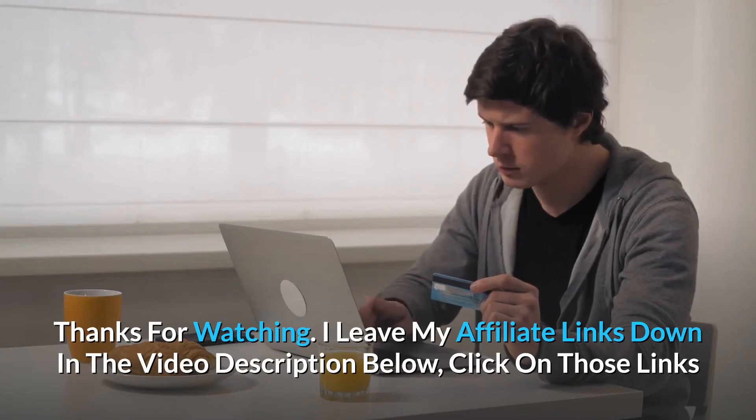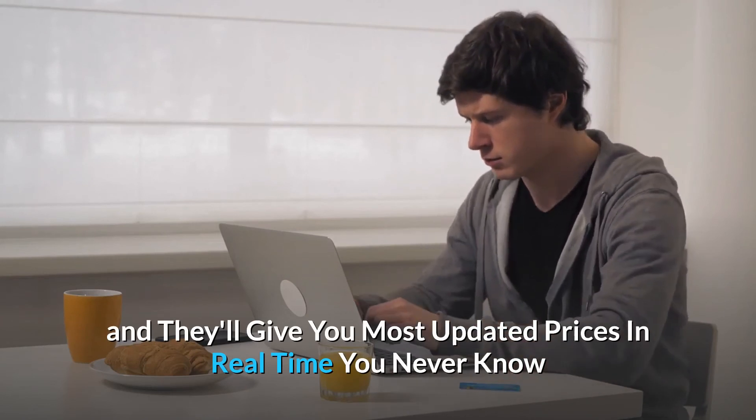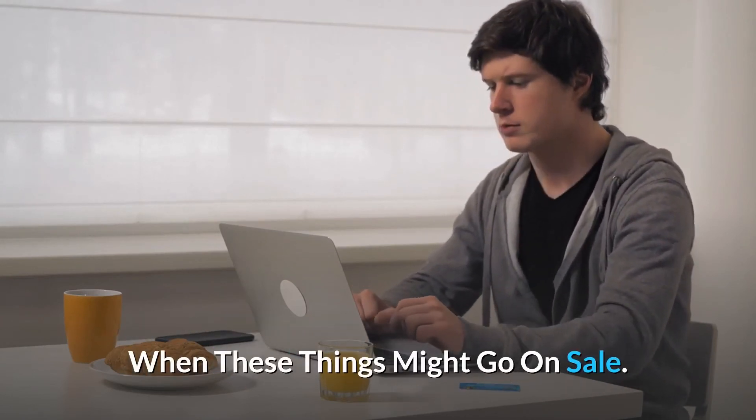I've left my affiliate links down in the video description below. Click on those links and they'll give you the most updated prices in real time — you never know when these things might go on sale. See you below.